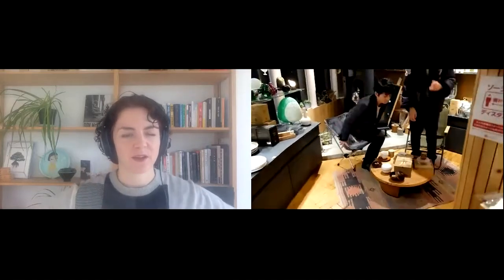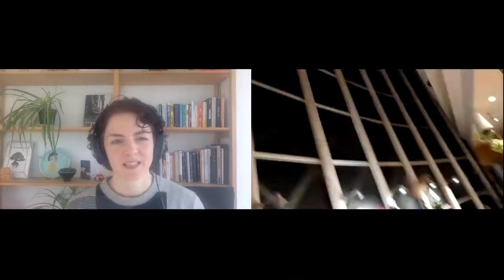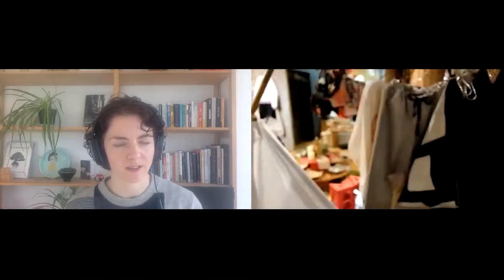Now we're moving to the next area to introduce products. This is the Aizu Creative Japan store in Aizu, Fukushima — it's a beautiful store, but it's nighttime in Japan so it's not open at the moment.